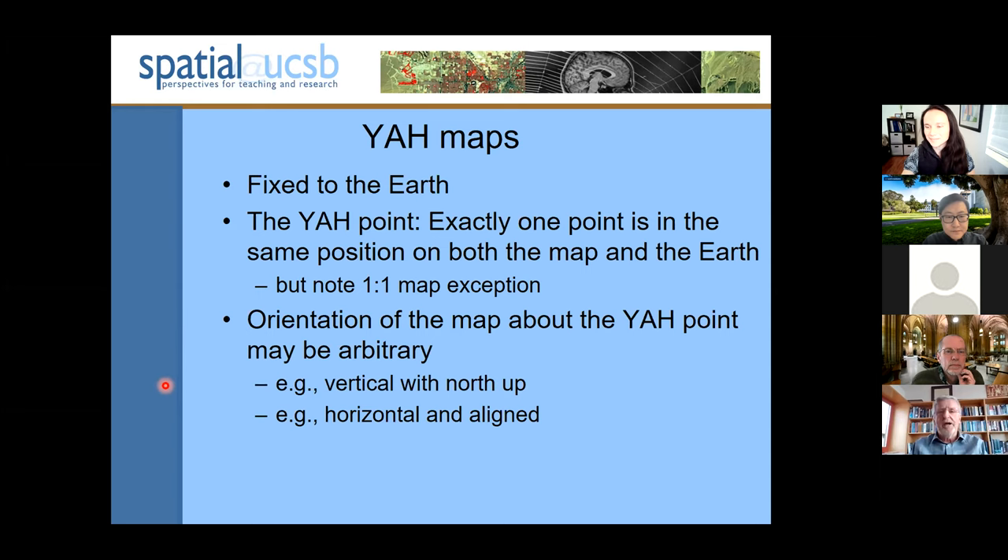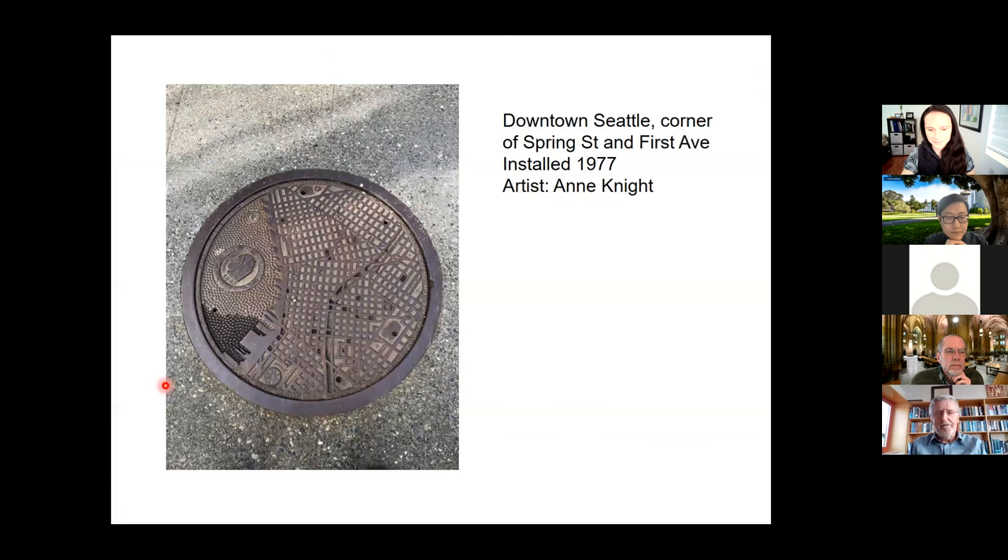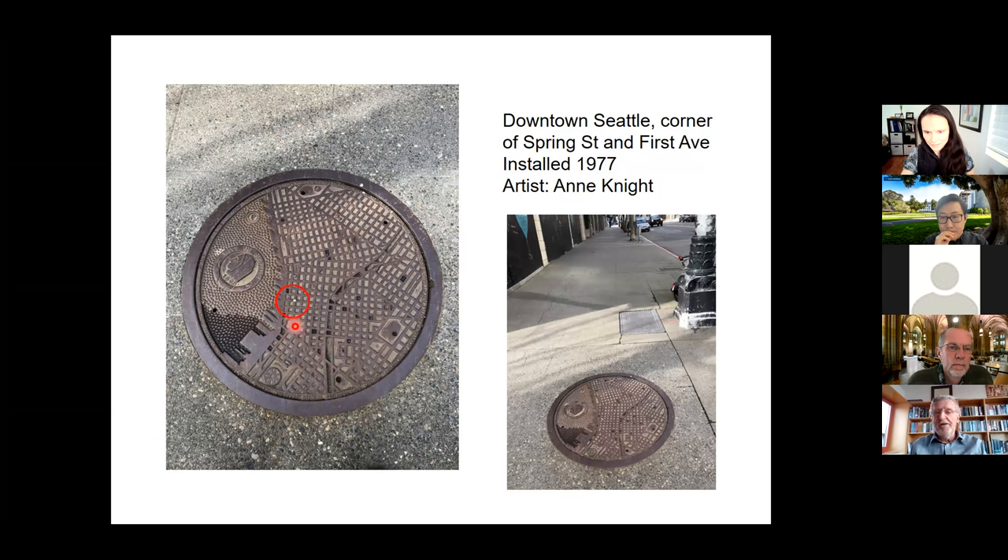Here are a couple of examples of YAH maps. This one dates from 1977 as an effort by Seattle City Council to decorate some of its inspection covers. And this one is one of a set of 14, which are replicas of the map of downtown Seattle. They are all aligned with the streets, and all of them have the YAH point marked. There's a raised dot which shows you where you are — the intersection of Spring Street and First Avenue. The line of First Avenue on the map is pretty close to the actual orientation of First Avenue.